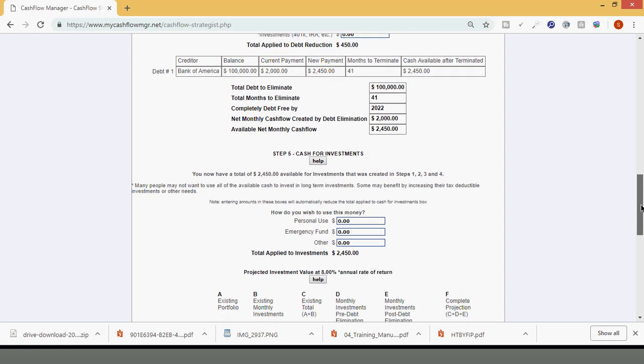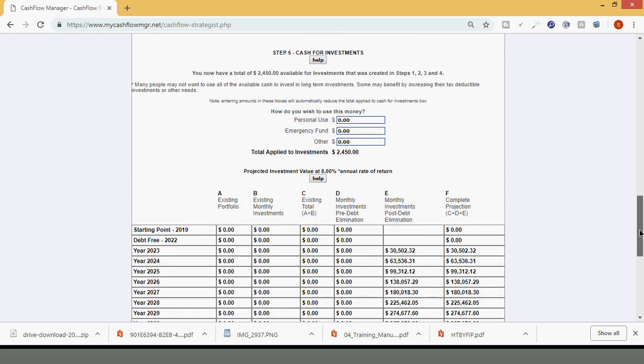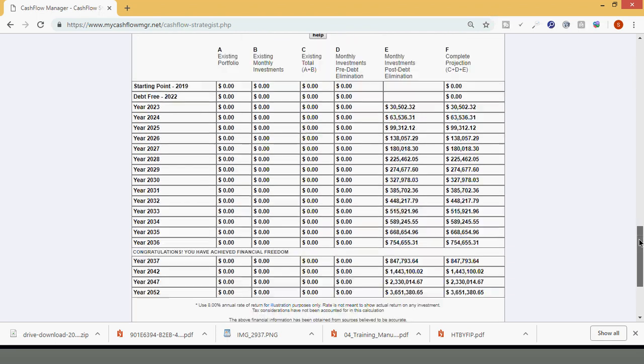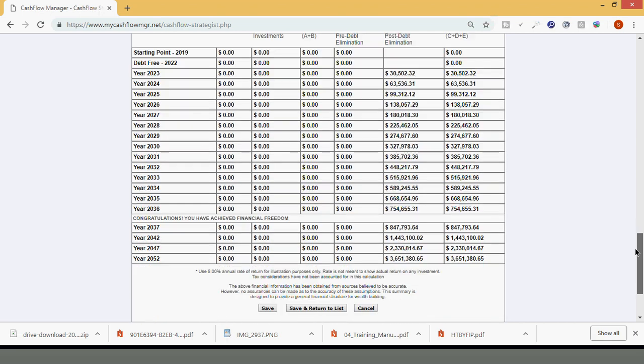Now, once you're debt-free, instead of paying that $2,450 towards your debt because it no longer exists, let's say you take that whole $2,450 and start applying it to your investments getting 8% annual rate of return. If you do that year after year — you're debt-free in 2022, investing from 2023, 2024, 2025, all the way down — congratulations, you have achieved financial freedom. And you achieved financial freedom in 2036, not 2040. You still have four years to play with, all because you understood and implemented the strategies and used the W-4 to build wealth, not just get extra money.